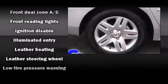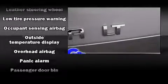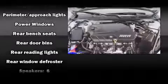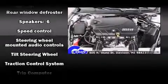Chevrolet ensures the safety and security of its passengers with equipment such as head curtain airbags, front side impact airbags, traction control, ignition disabling, and four-wheel disc brakes with ABS. Electronic stability control ensures solid grip on the road surface no matter how challenging the driving conditions.